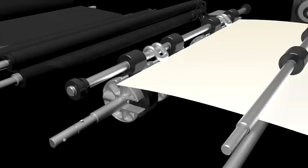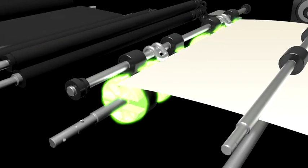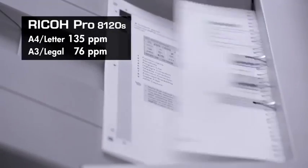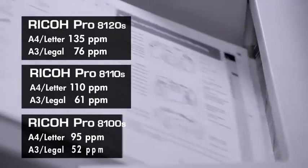This makes the Pro 8100 series ideal for outputting manuals that require accuracy and tab and folio positioning. The high-speed engine outputs at 135 A4 pages per minute or 76 A3 pages per minute.